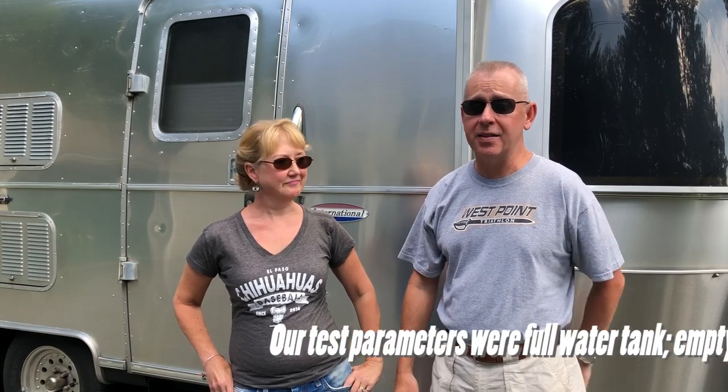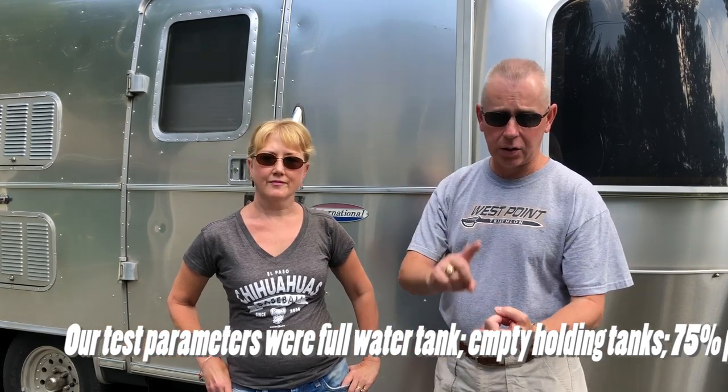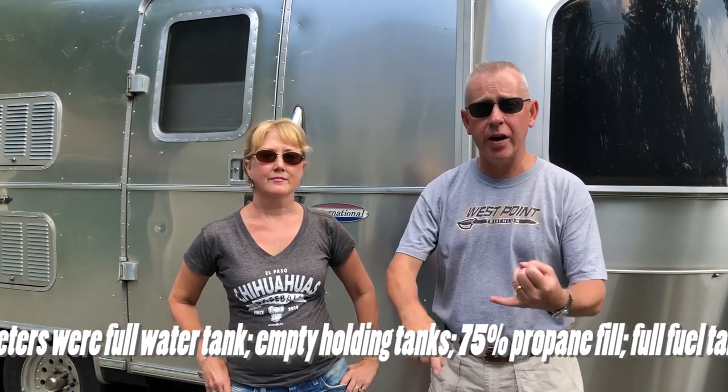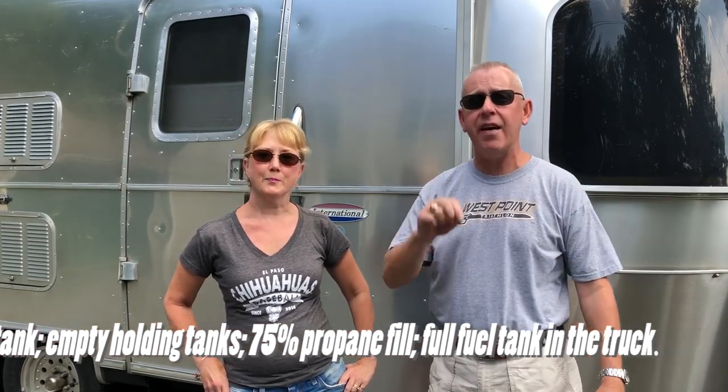Right now we're in the midst of a two-month trip instead of just our weekend camping, so the Love Sub is never heavier. She's got all of our clothes, canned goods, food. The truck has its generator, our folding bikes — we've got everything. So this is as heavy as we're ever going to get, making it the perfect time to get a weight down and see what we weigh.